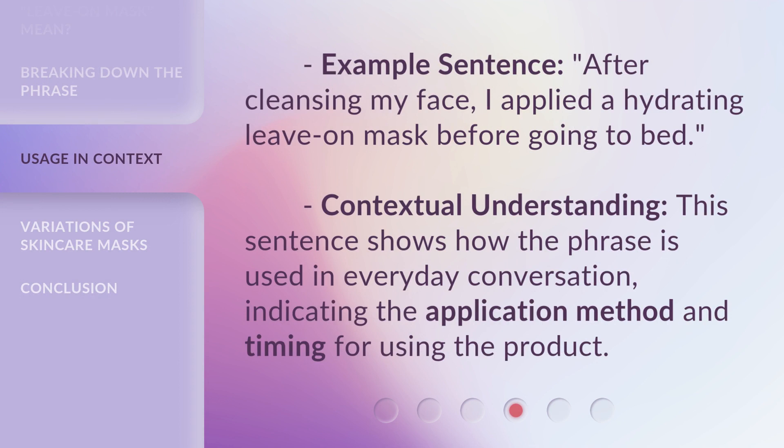Example sentence: After cleansing my face, I applied a hydrating Leave on Mask before going to bed. Contextual understanding: this sentence shows how the phrase is used in everyday conversation, indicating the application method and timing for using the product.